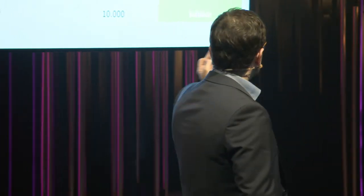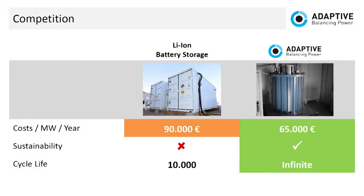How does the competition with the battery look like? We're less expensive, we are sustainable, and we have an unlimited cycle life. Unlike the battery in your mobile phone, you can charge our system millions of times.